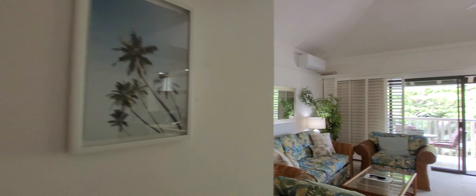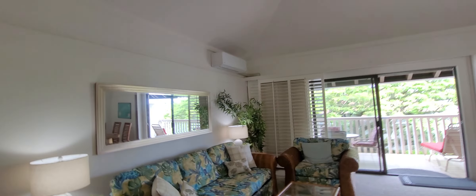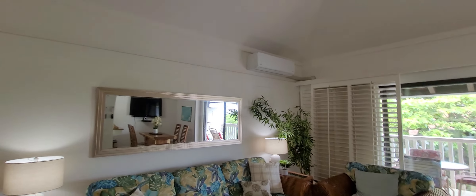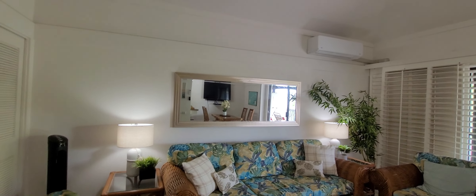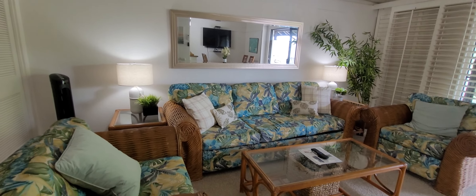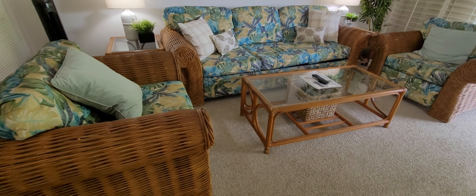You might need some extra artwork in here. The great thing is the AC is already installed and we have this extra tall ceiling. Nice tropical wicker furnishings throughout.